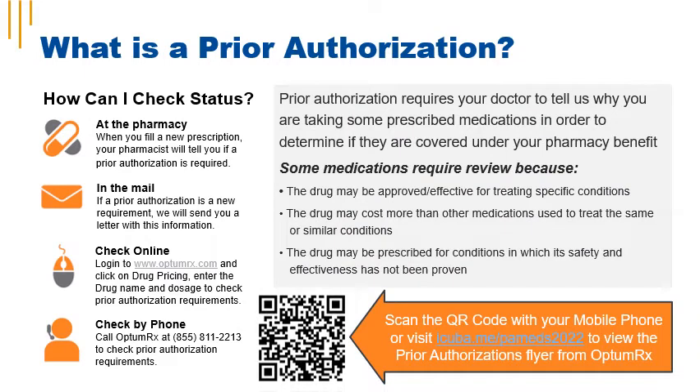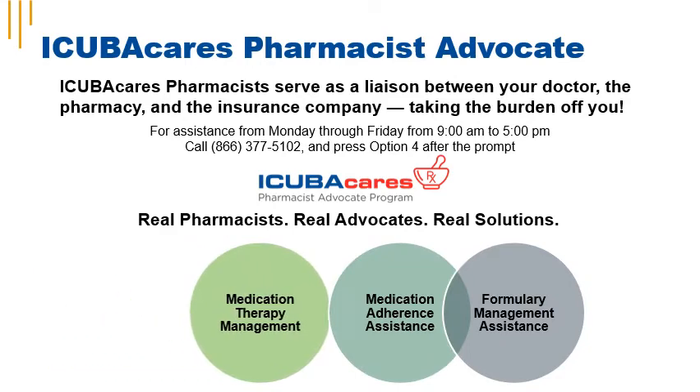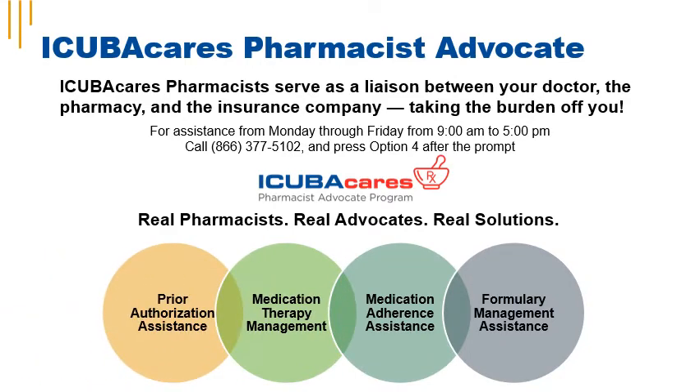Some of your medications may require prior authorization, which requires your doctor to provide information to the insurance company to make sure certain medications are covered under your pharmacy benefit. Some medications require review because the drug may be approved for specific conditions, may cost more than other medications treating the same conditions, or may be prescribed for conditions where safety and effectiveness has not yet been proven. iCuba Cares pharmacists serve as a liaison between your doctor, the pharmacy, and the insurance company — they can help with prior authorization assistance, manage your medications, reduce gaps in care, and improve your health outcomes.